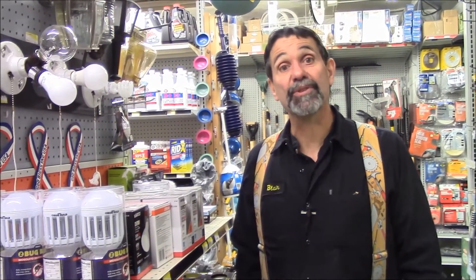Hi, I'm Blair Gilbert here for MrHardware.com and Gilberts Pro Hardware in St. Clair Shores, Michigan, to talk about the new LED light bulbs and something many of you don't know about yet: Kelvin. Kelvin is a measurement of the warmness of a light bulb — the spectrum of light.